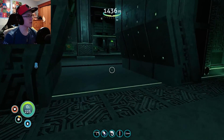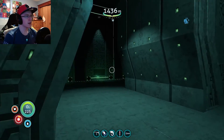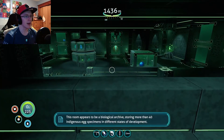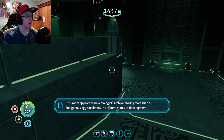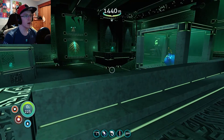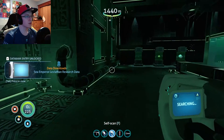I don't know if there's creatures out in the lava area that I could grab, but let me just quickly check another room, see if there's another portal, maybe it will take me somewhere useful. This room appears to be a biological archive storing more than 40 indigenous egg specimens in different states of development. Oh my god, this place is cool. Can I scan all these? I'll just grab that.